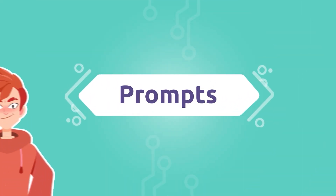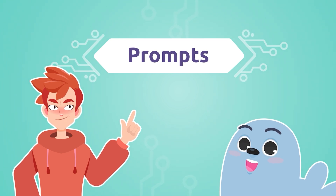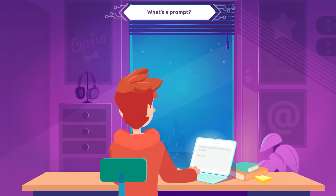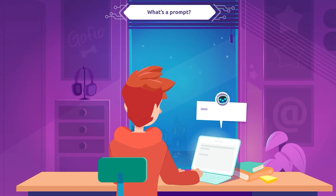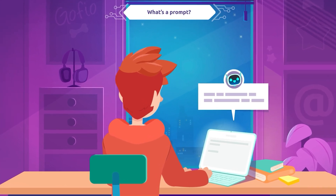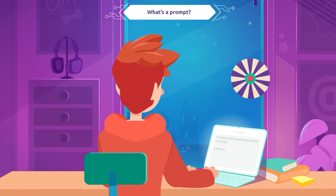This reminds me of prompts. Have you ever heard that word before? Let's take a look! A prompt is a question or instruction we give to the artificial intelligence. If we say something clearly and explain it well, the AI will be able to help us better.